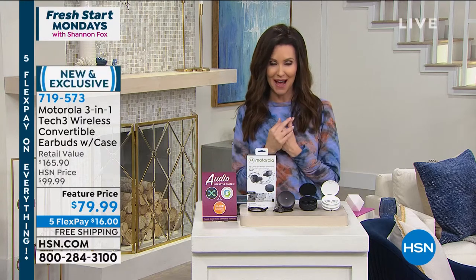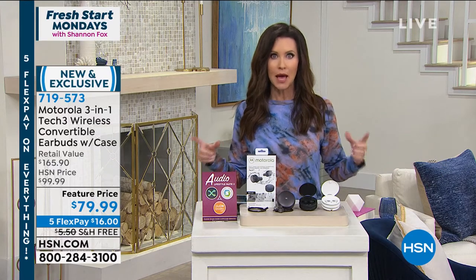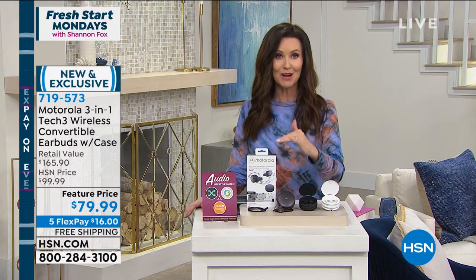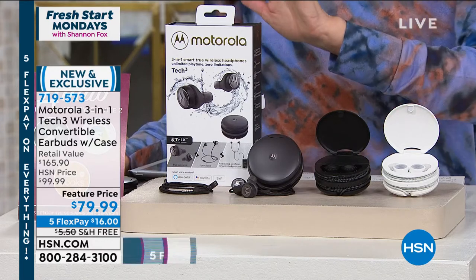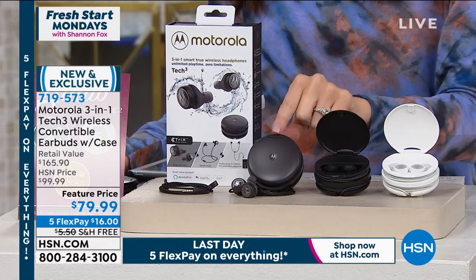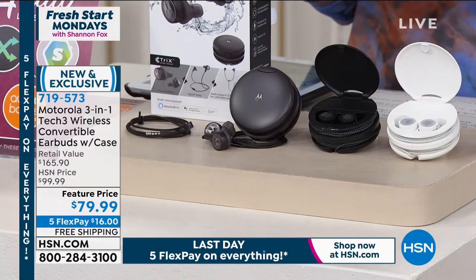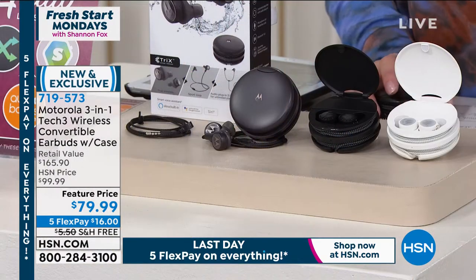They saved this launch for my hour, and I'm so glad because we all want a fresh start. We just shared the FitQuest bike with you. If you're thinking about getting more active, music is key. And if you've priced those wireless earbuds, they're hundreds of dollars, right? This is the launch of Motorola Audio here at HSN, and the price is incredible. There is nothing else like this 3-in-1 — it's your wireless convertible earbuds.